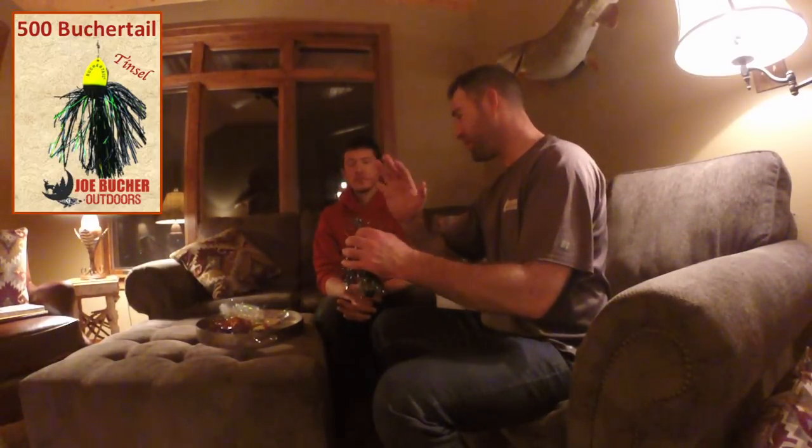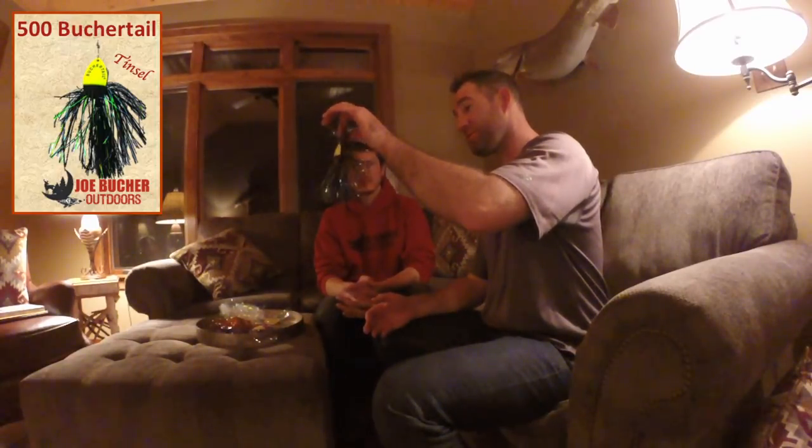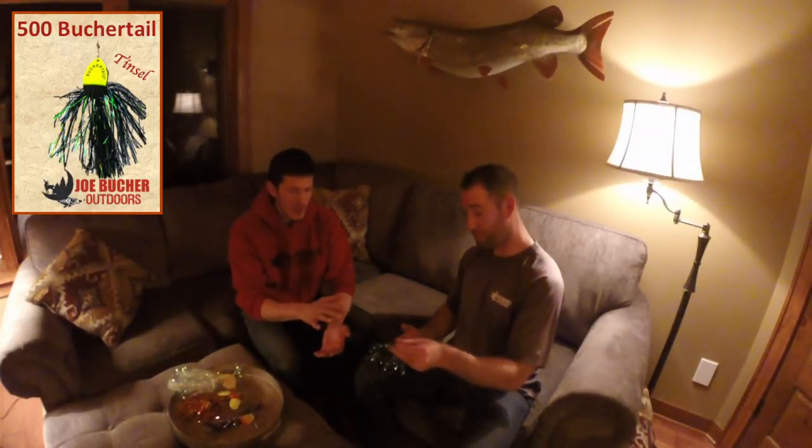One modification Mike and I make: you can use the hooks right out of the box — they're fantastic — but we like to upgrade to a 5/0 wide gap, or even a 6/0 short shank wide gap hook because of the tinsel. The bigger the hook the better, because when you get this in front of a big fish you want hooking power. Mike has been relying on the 500 series for some of his best muskies.